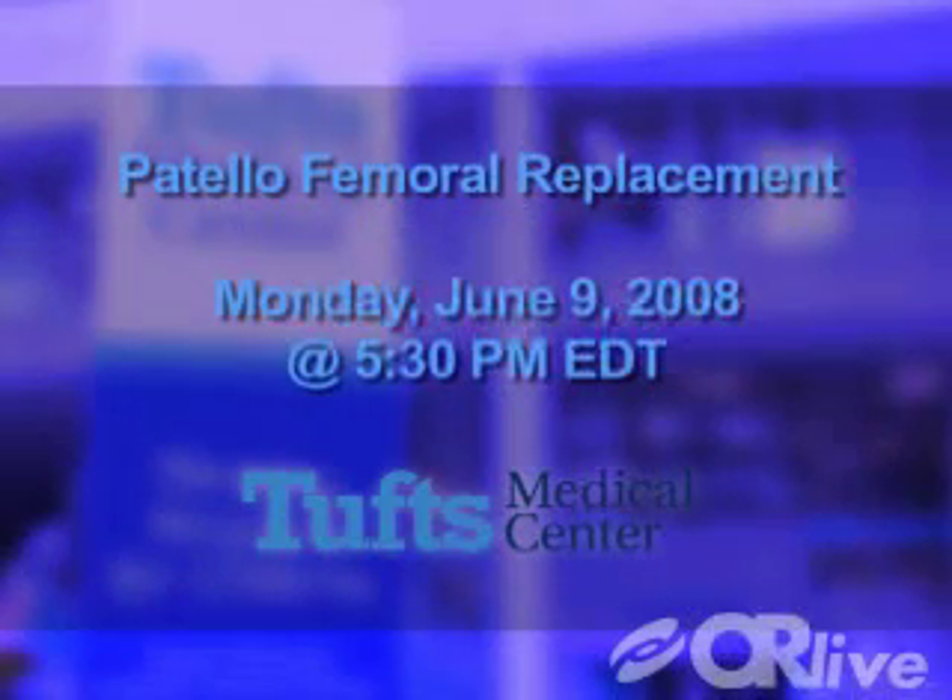Please join us on Monday, June 9th at 5:30 p.m. Eastern Time to see a patellofemoral replacement live from Tufts Medical Center in Boston, Massachusetts.